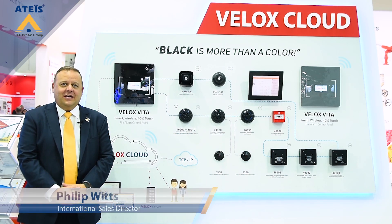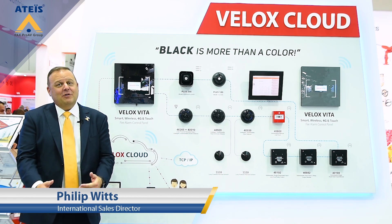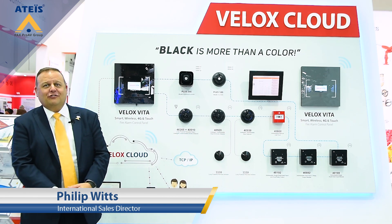Hi, my name is Philip Witts. I'm the International Sales Director for ATIS Middle East and we're here at our home show at Intersec Dubai World Trade Center 2019. And we've got some great new innovations and products to show you.